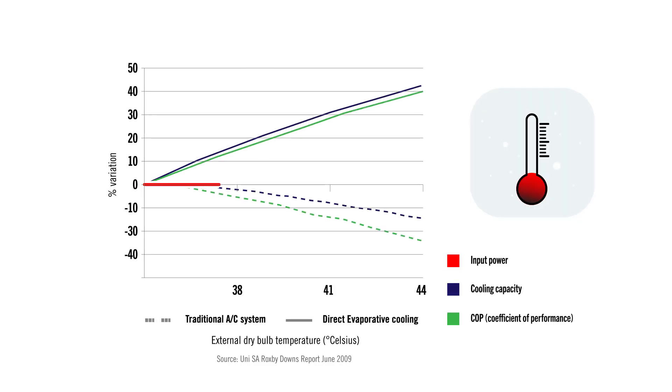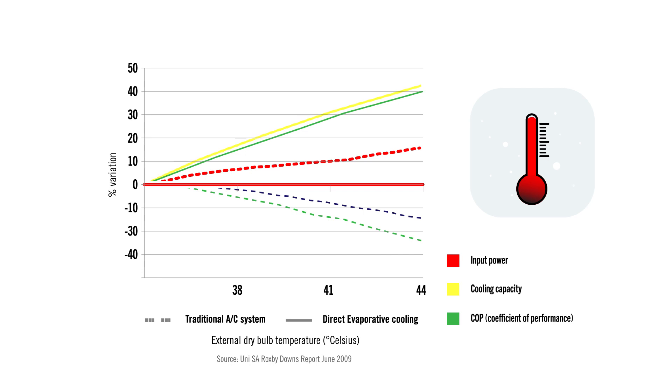No matter how hot it gets outside, Climate Wizard uses the same amount of power. This is in direct contrast to refrigerated systems, which increase power usage as outside temperatures rise.